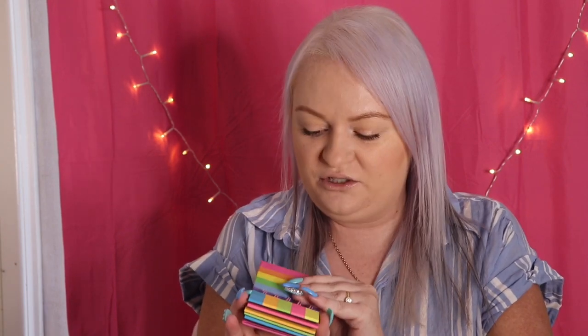In the stationery department I got this — it says 'Rainbows Forever' — your sticky notes for diaries and things like that. This was a dollar! You've got all your little ones and all different colored ones. This would last ages for a dollar. It's great even for kids for school, or even as a present — no one's going to know it's a dollar.